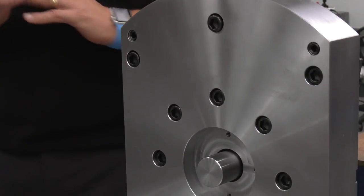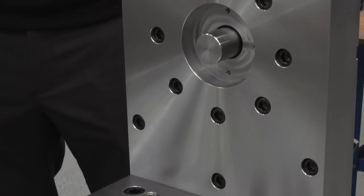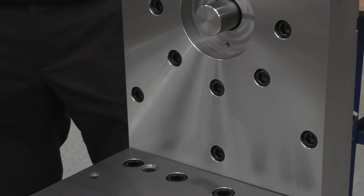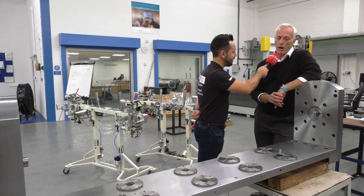This is, for me, a fairly large trunnion assembly — but what is the largest that you go up to? We've done similar solutions over three meters, probably three and a half meters in length. So yeah, this is pretty much a baby solution for us at the moment, but we can accommodate larger solutions certainly of this type.